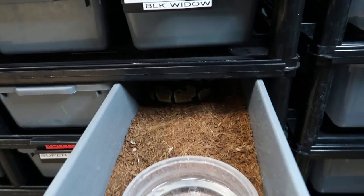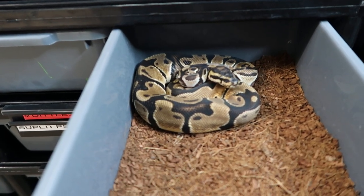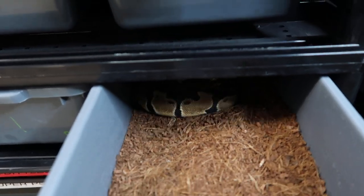The next male is Mellow. This particular one is a low-expression Orange Dream, and he is also 66% het pied. We're going to go ahead and throw him back in there.